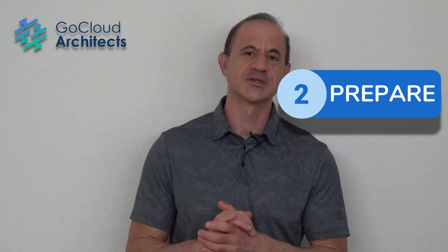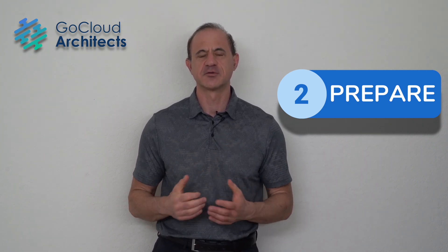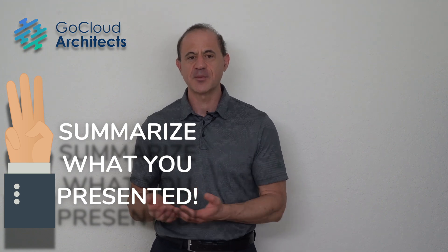Now that you've done your planning, you're going to prepare the presentation. If you don't prepare it, it's going to look like you created it on the fly. So first, organize your flow. The flow of your presentation should be: first, tell the audience what you're going to tell them, then present your material, and then tell the audience what you've told them — summarize.